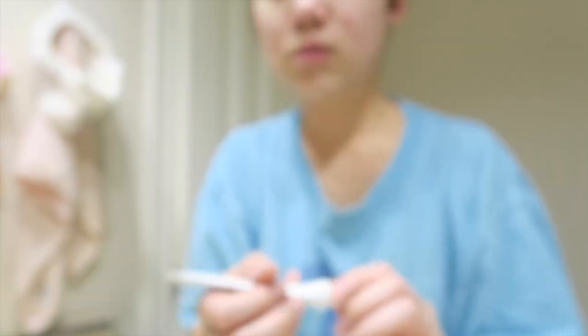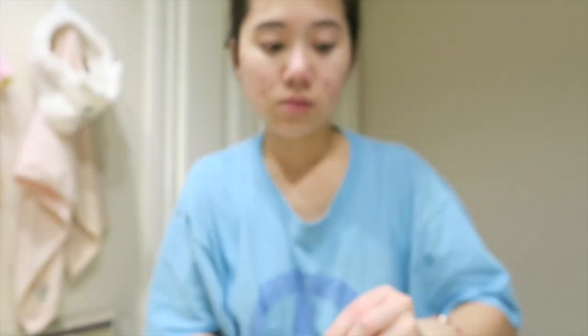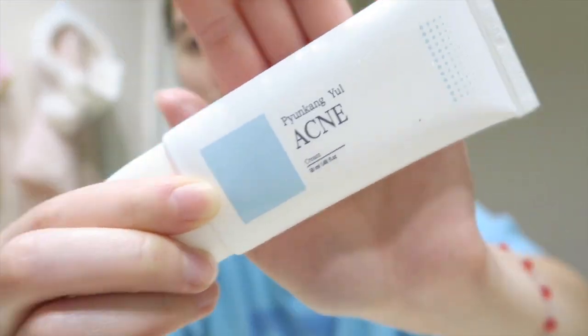After patting the toner into my skin and making sure it's all absorbed in, I go in with the acne spot treatment. Normally you only use this on the affected areas, but for me my whole face is the affected area, so in the beginning I actually used the spot treatment all over my face. Make sure you tap the product into your skin after applying to ensure further absorption. Last but not least, I go in with the acne cream. You can either use this as your last step or use another moisturizer on top if your skin is on the drier side. Like the other products, I make sure to pat it into my skin as well.